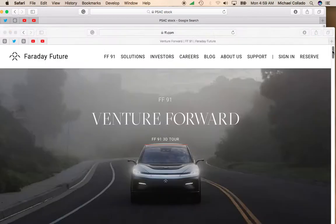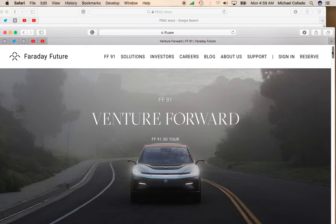It looks like they will be merging with Faraday Future. Faraday Future is a luxury electric vehicle company. They've been really hyped up. They have one vehicle, the FF91, which looks to be coming out and competing directly with the Tesla Model S.